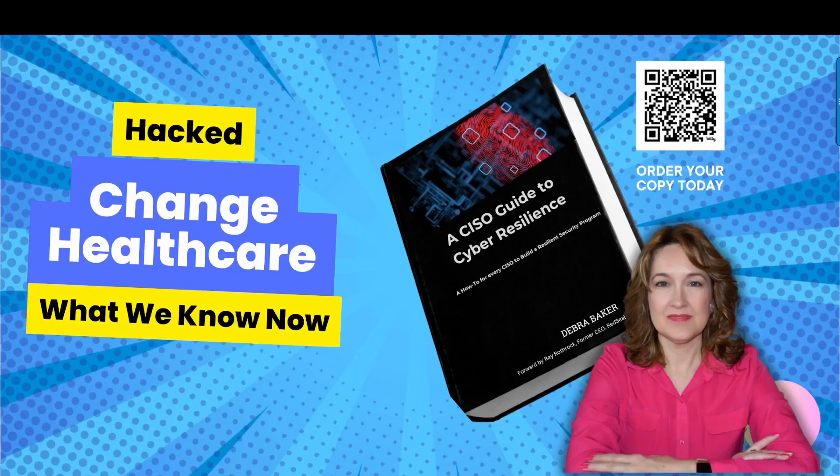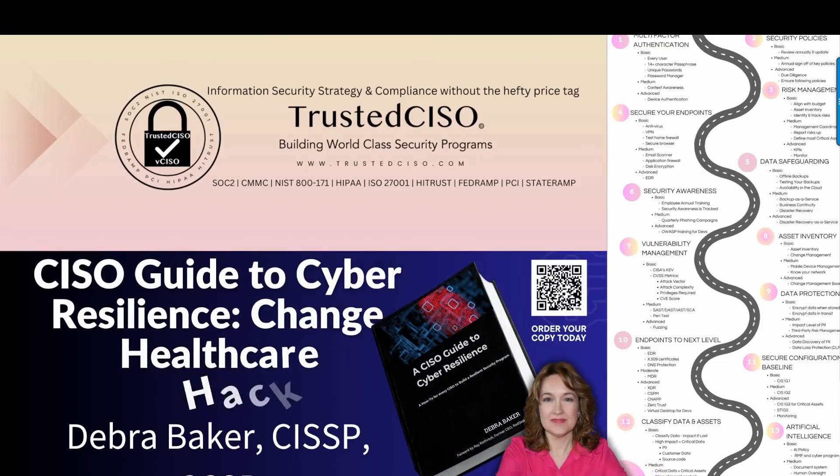Hi, this is Debra Baker with Trusted CISO, and today we are covering the latest on the Change Healthcare attack. In today's session, we'll explore a CISO guide to cyber resilience — a comprehensive how-to guide for every CISO and security engineer that wants to build a resilient security program. This guide is essential, especially in the wake of significant cyber incidents like the Change Healthcare hack.